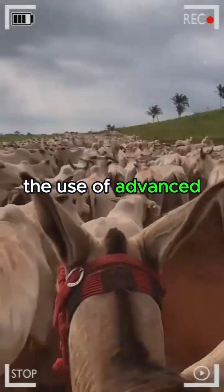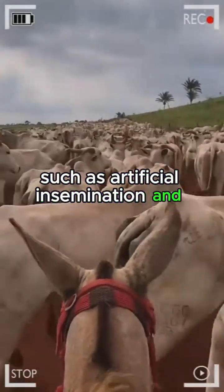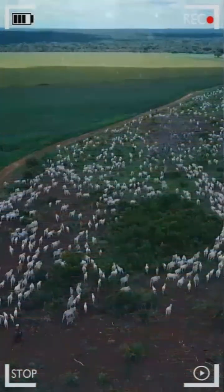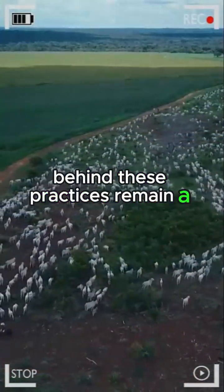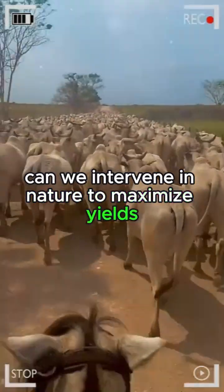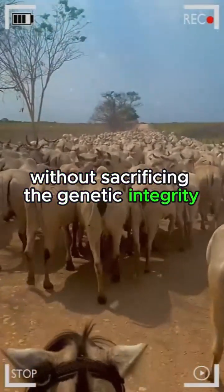The use of advanced technologies such as artificial insemination and cloning has led to significant advances in selective breeding. However, the ethics behind these practices remain a debated topic in the livestock world. To what extent can we intervene in nature to maximize yields without sacrificing the genetic integrity of livestock?